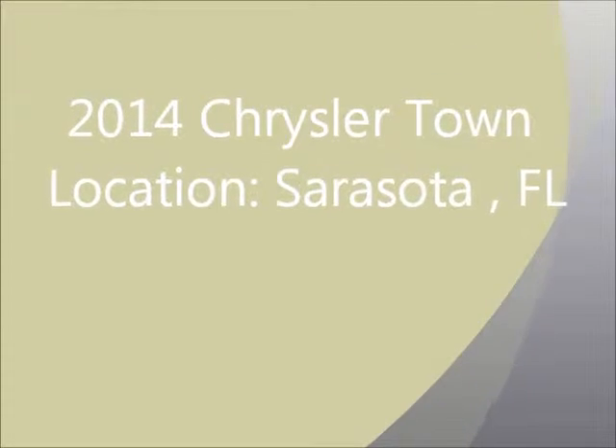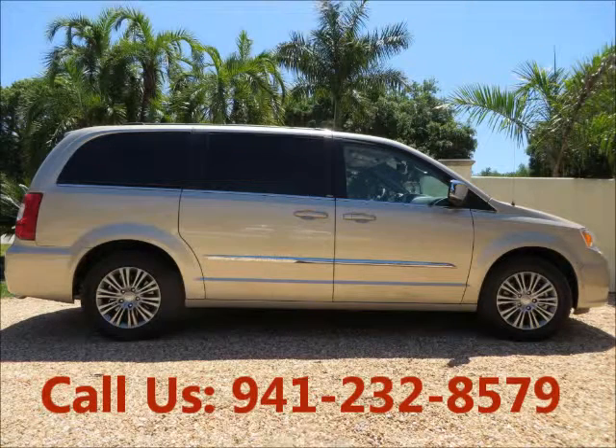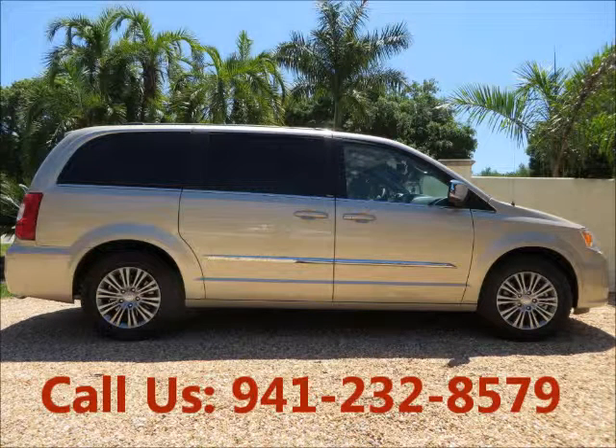Welcome to United Car Exchange. 2014 Chrysler Town & Country, exterior color beige and interior color beige.